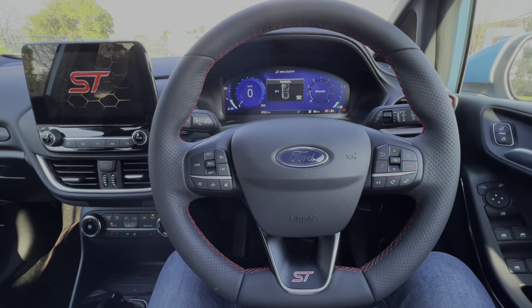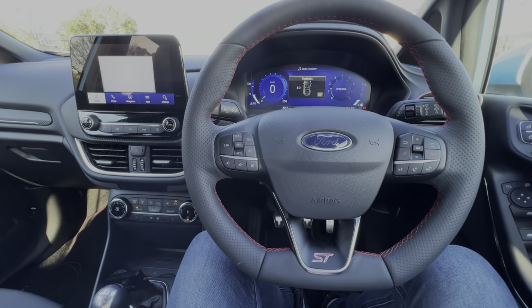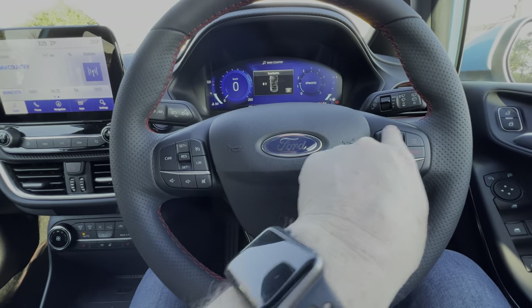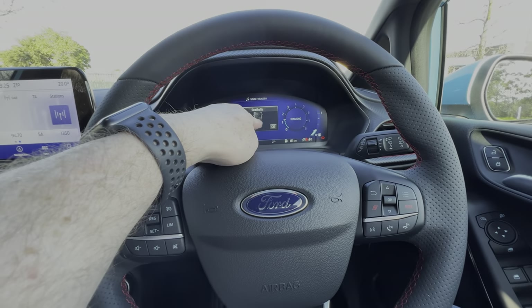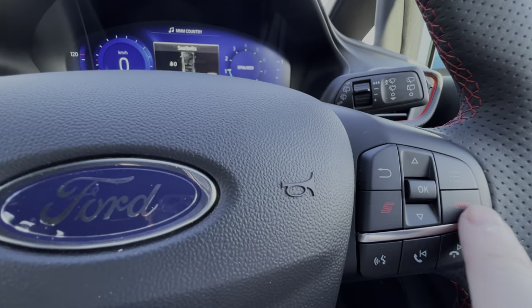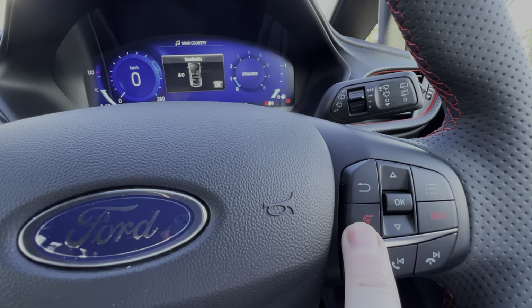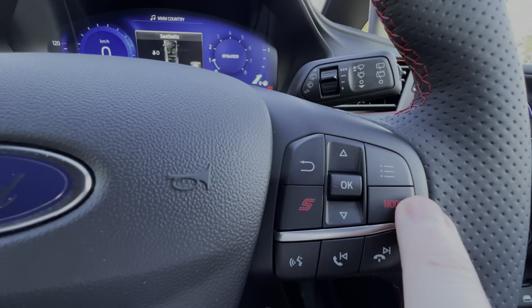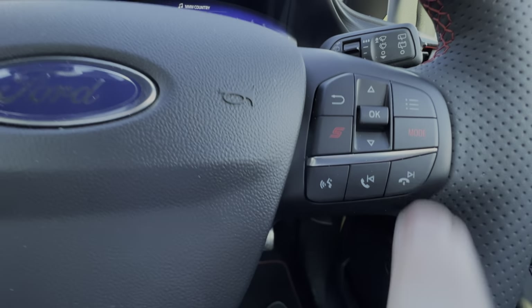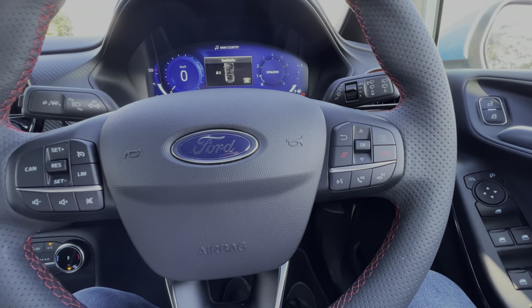The steering wheel is fairly standard Ford fare — cruise controls on one side, buttons on the other side to operate the digital display. We've also got the sport and mode buttons. The sport button activates sport mode, and the mode button cycles through the different driving modes — Economy, Sport, Track, that type of thing.